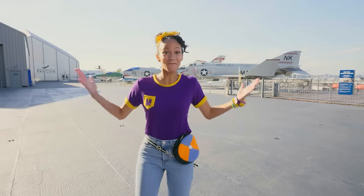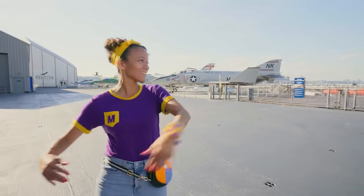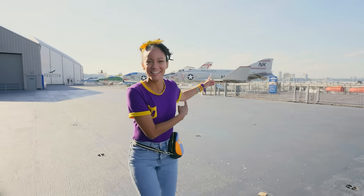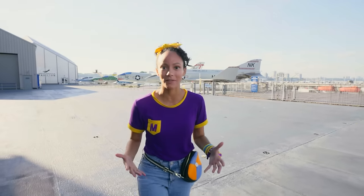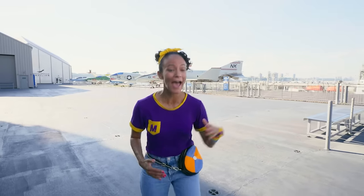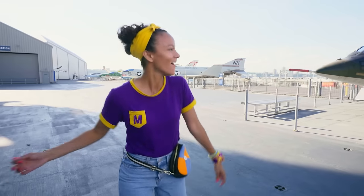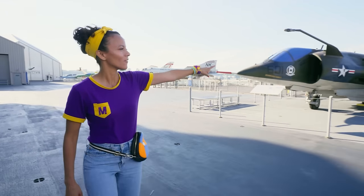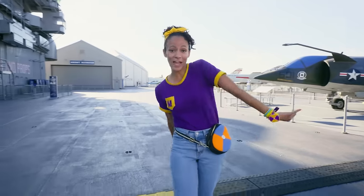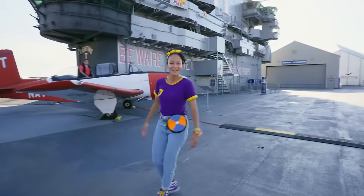Here we are on the flight deck. This place is amazing. We're up high and we can see a lot of the New York City skyline. And look at these amazing planes. This is where planes would take off and where they would land. But it's actually not long enough, so they would use a device to catapult planes into the sky. Isn't that so cool? Look at that plane — and I see a helicopter. They're just hanging out on the flight deck. It's where the planes hang, and they have these beautiful views.